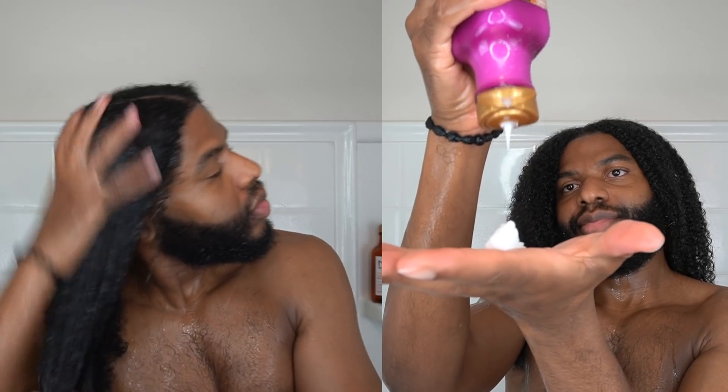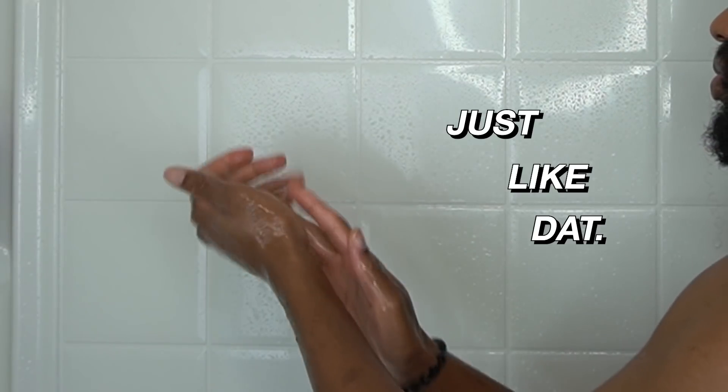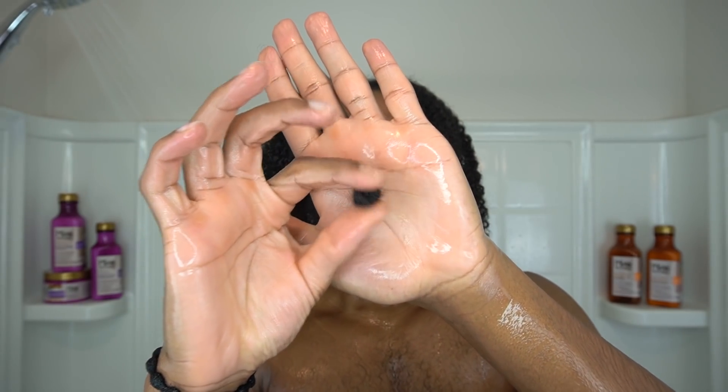Hack number three: for people who don't want a drain stopper or to snake their drains — detangle your hair smarter. Brush or comb your hair out beforehand so the hair gets stuck in the brush and you toss it in the trash. When finger detangling in the shower, as hair collects on your hand, rub your hands together in circular motions and it'll form a perfect little hair ball you can set on the bathroom ledge and dispose of when you exit.